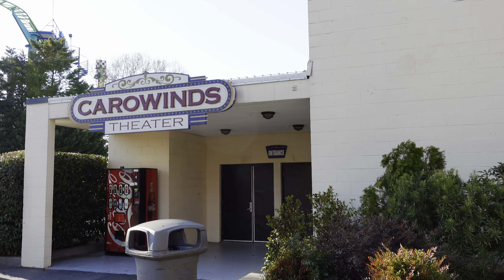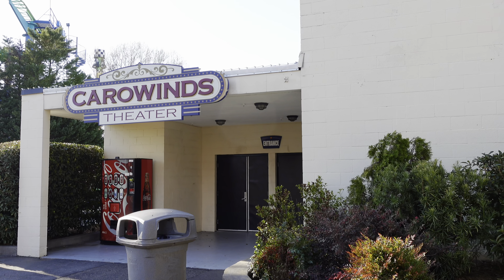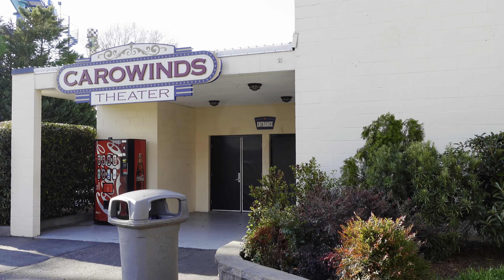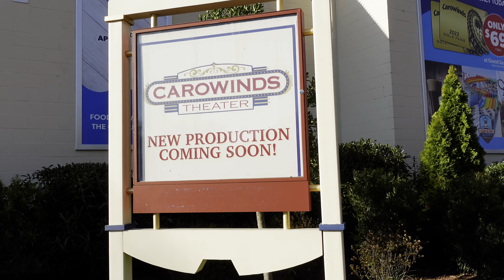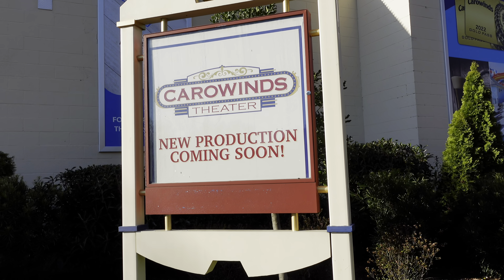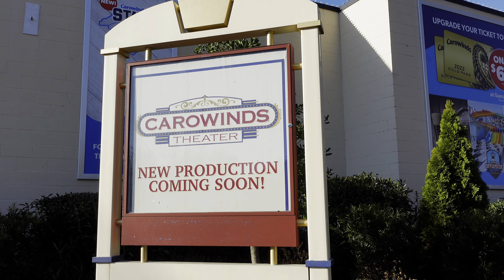If you watched my Winterfest video from last year, you'd know the Peanuts had a Christmas show in the Carowinds Theater and it was really good. But now there's a sign in front of it saying 'New production coming soon.' I don't know what kind of production it will be, but we're going to check it out when it comes. I've had such a good time today — it's nice to be back at Carowinds after it's been closed since January.